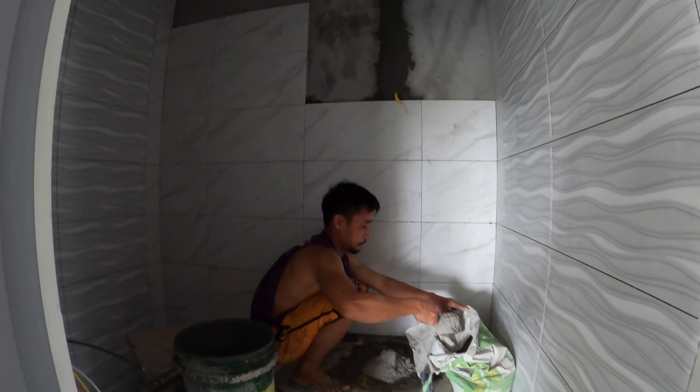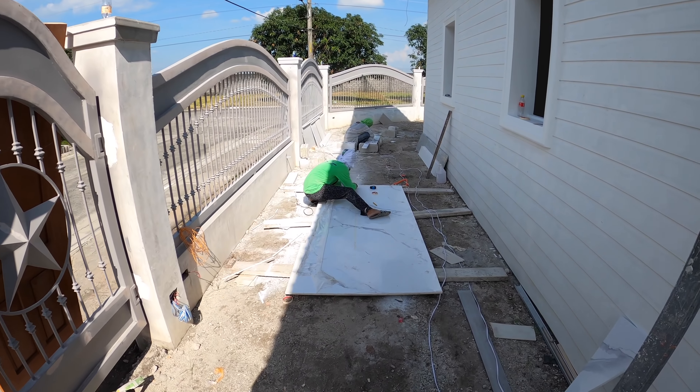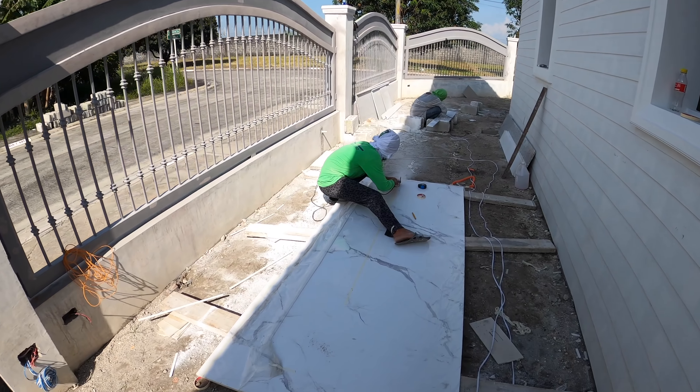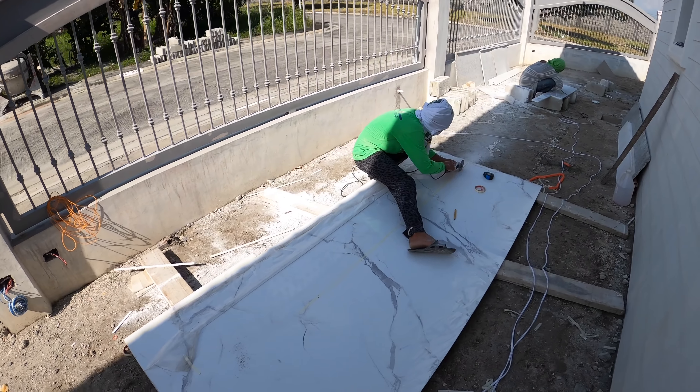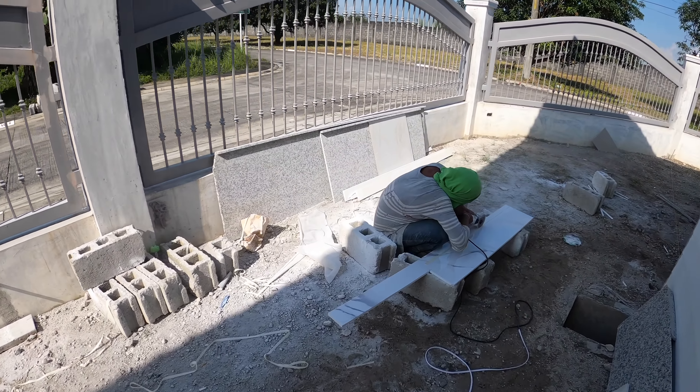Mr. Jojo is wrapping up the wall tile here inside the powder room since we have our vanity wired in now. Our granite installers showed up just prior to lunch — they're still busy cutting the granite and cutting the quartz for the kitchen area.